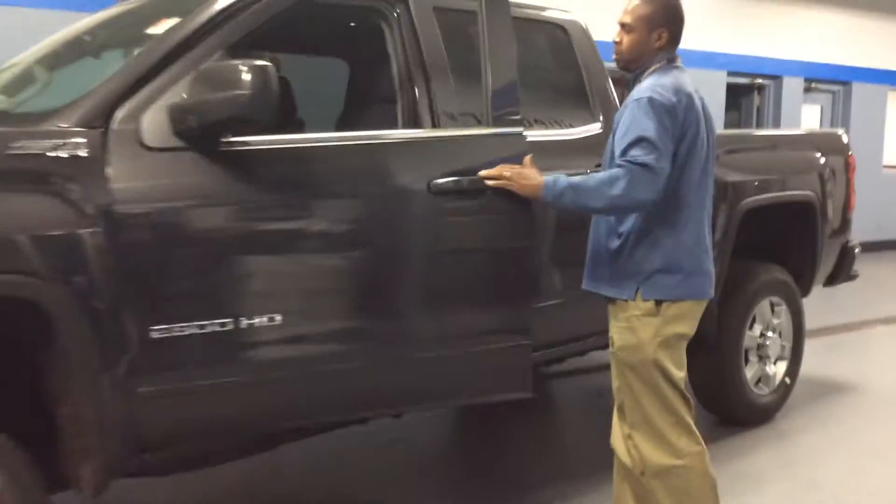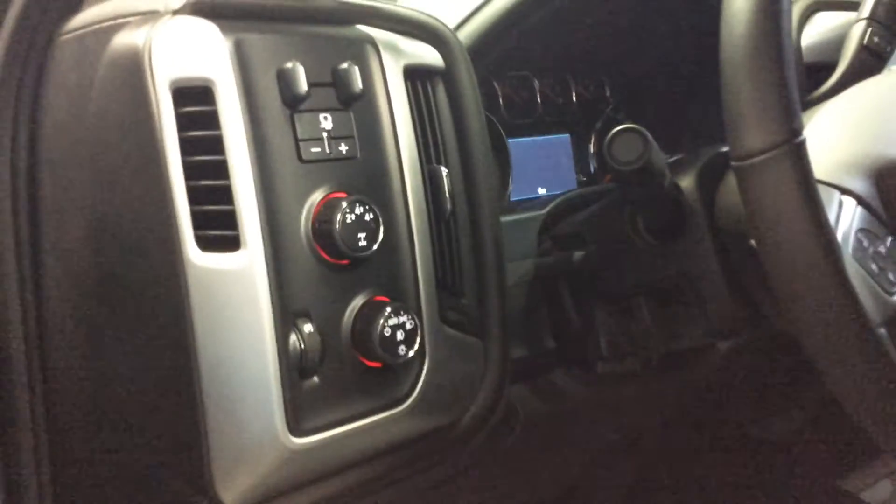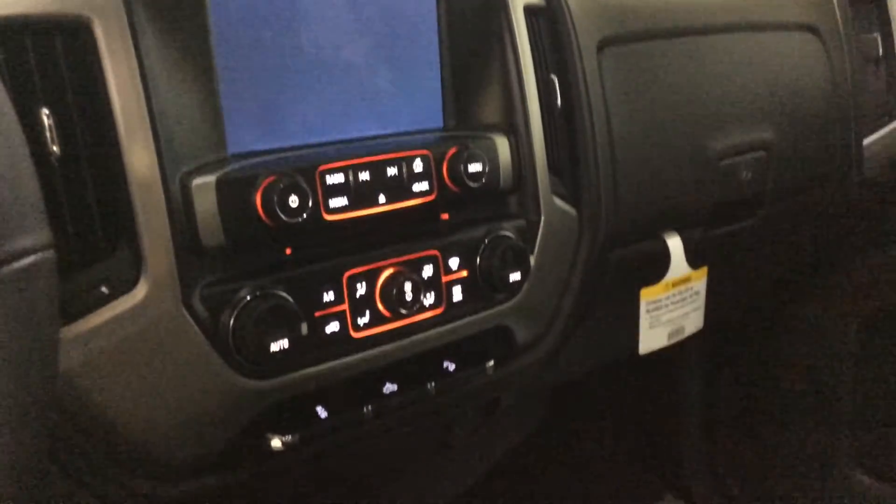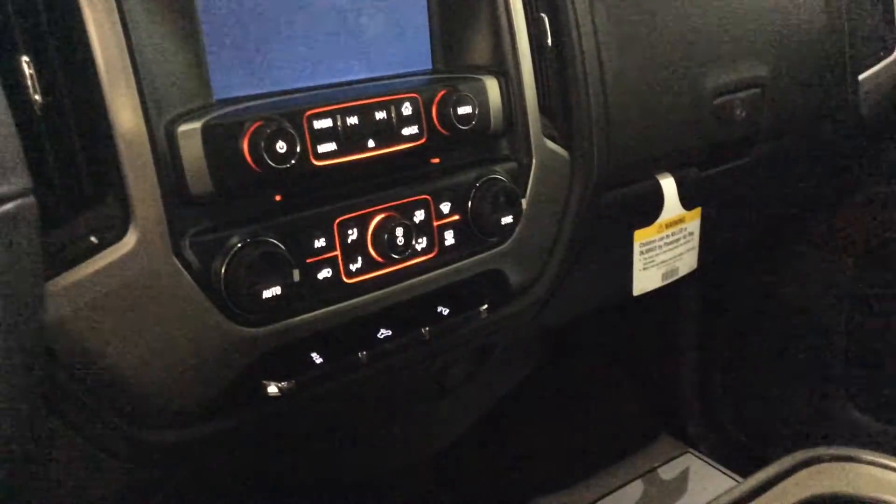I'm going to show you the interior of this truck. It comes with your integrated trailer brake control. It comes with the awesome mileage stereo system. I love the way the interior is highlighted in red — that's a GMC thing. It does have Bluetooth, backup camera, 4G Wi-Fi LTE, and cruise control.